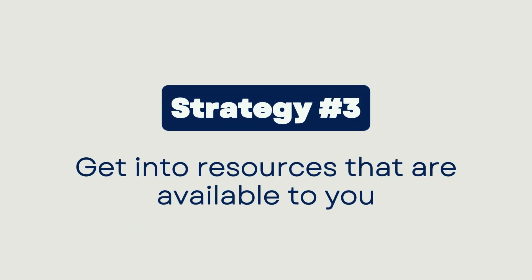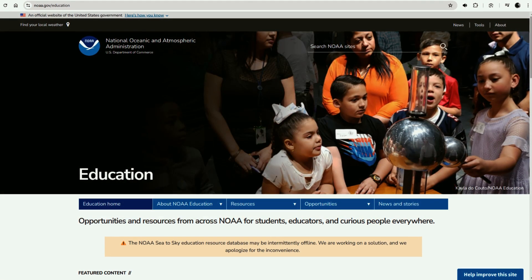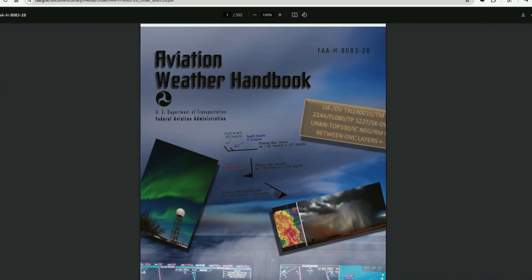The last step to really improve your weather knowledge and confidence is to get into the resources available to you. A really great resource is the National Oceanic and Atmospheric Administration's Jetstream online learning program. While this isn't tailored exactly to pilots, weather theory is weather theory, no matter how you apply it — whether you're a farmer, a gardener, or a pilot operating in the atmosphere. So check out NOAA's Jetstream for more information. You can also look at the Aviation Weather Handbook, published by the FAA — a much more aviation and pilot-oriented weather knowledge and theory handbook.